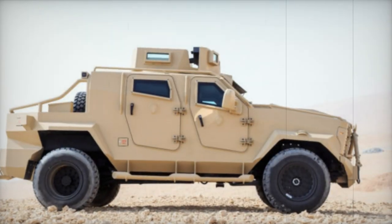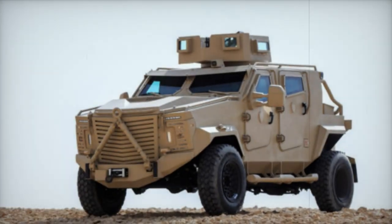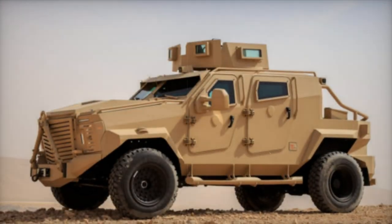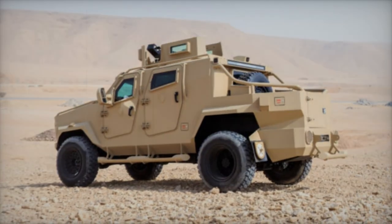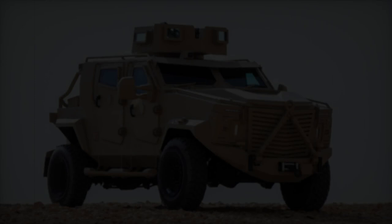The Storm 2 is a versatile vehicle designed to meet the most demanding needs of defense and security forces. With its specifications, it offers a combination of power, mobility, and protection. Measuring 5,955 meters in length, 2,300 meters in height, and 2,337 meters in width, it boasts a rugged footprint to withstand the toughest terrains.